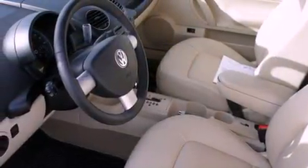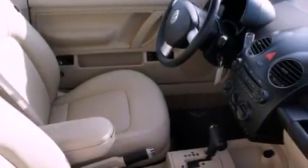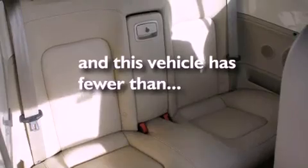Features include alloy wheels, air conditioning, full-power accessories, a CD player, a driver-side impact airbag, a rear window defroster, and this vehicle has less than 16,000 miles.